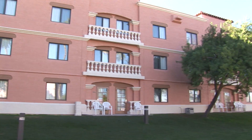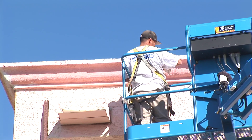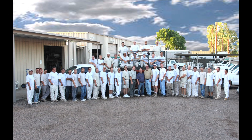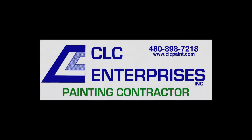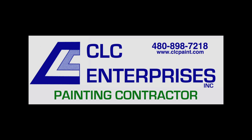At CLC Enterprises, we believe our integrity and expertise combine to guarantee all of our clients a quality product. We have many long-term clients because they want their professional painting done right. Since 1982, CLC has enjoyed the reputation as the applicator of choice for quality-minded professionals and homeowners. We trust you will be pleased with the results our company will provide to you.